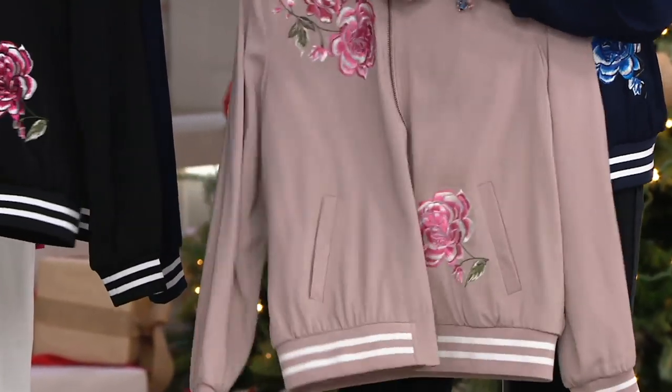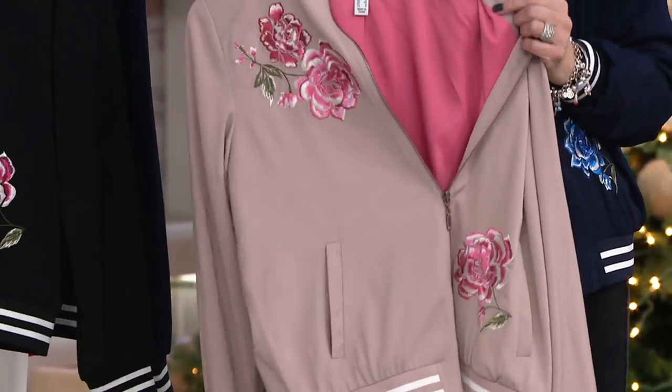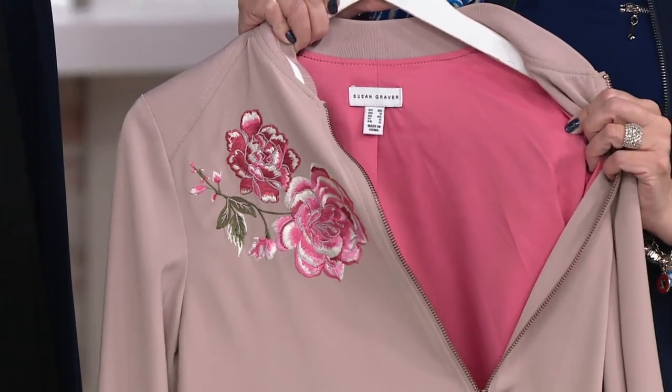This has almost like a dark rose gold tone to the hardware. It's so pretty. And the inside — look at that gorgeous coral color, that soft, beautiful salmon. Absolutely amazing. You will not see a piece like this anywhere else.